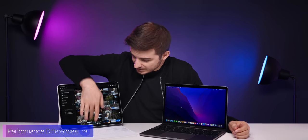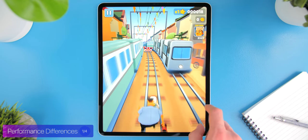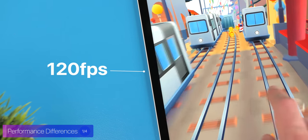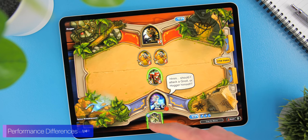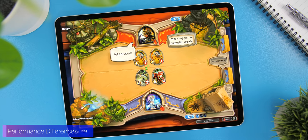If you care more about gaming than productivity, the iPad is actually a better choice. The iPad App Store is much richer in terms of content, and games like Call of Duty Mobile and Subway Surfers are far more optimized and can run extremely smooth at up to 120 frames per second. When I'm traveling, games like Hearthstone are much better on the iPad Pro than on the MacBook Pro.